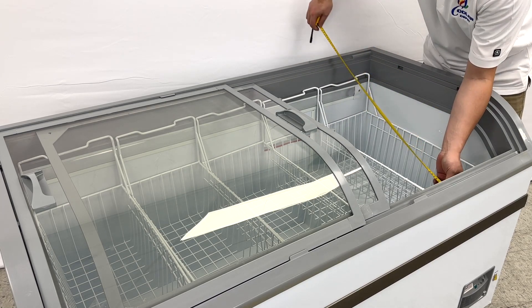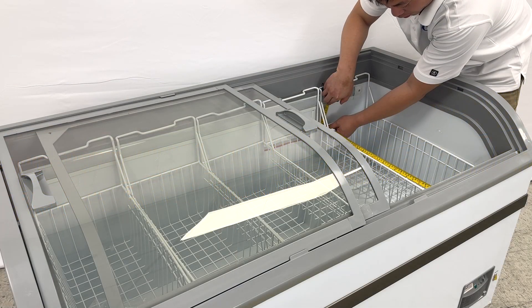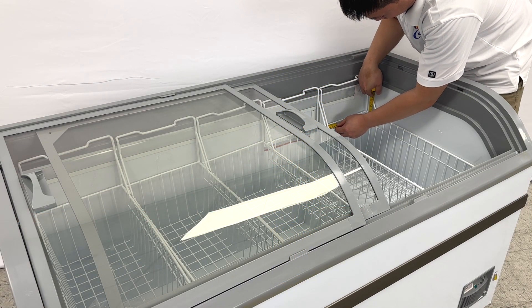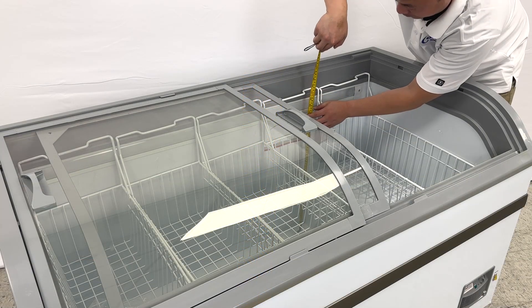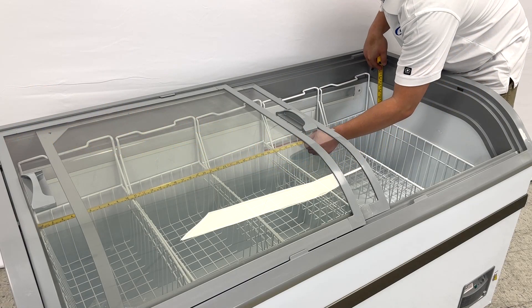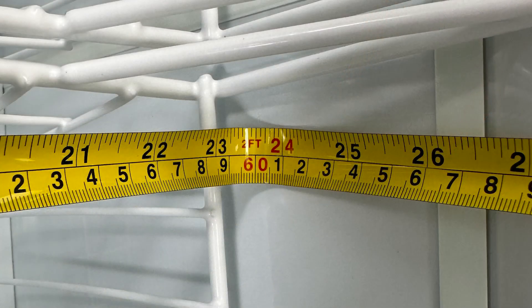Let's see the basket size first. It's 22 and 87 inches for the length, seven and a half inches in the depth, and almost 10 inches in the width. For the unit interior, it's about 24 and a half inches at the top, 52 inches long, and about 24 inches deep.